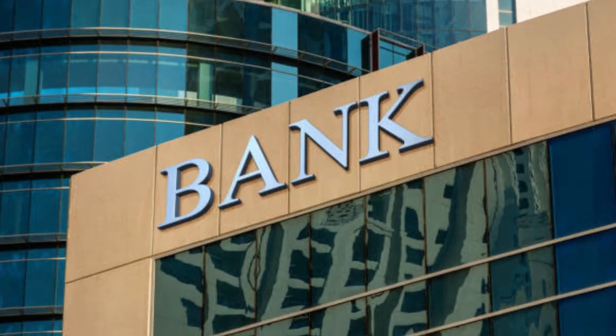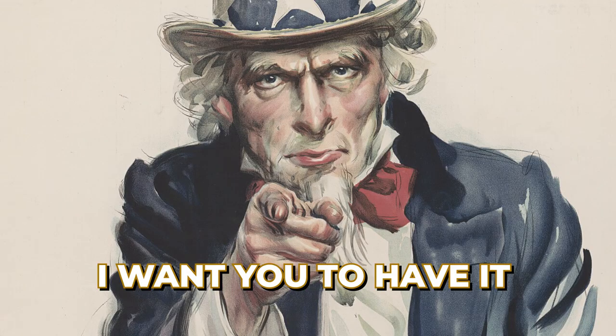My goal is to help you avoid foreclosure and cash out on your equity, because I don't want the bank to have it — screw them — I want you to have it. So let's jump in.